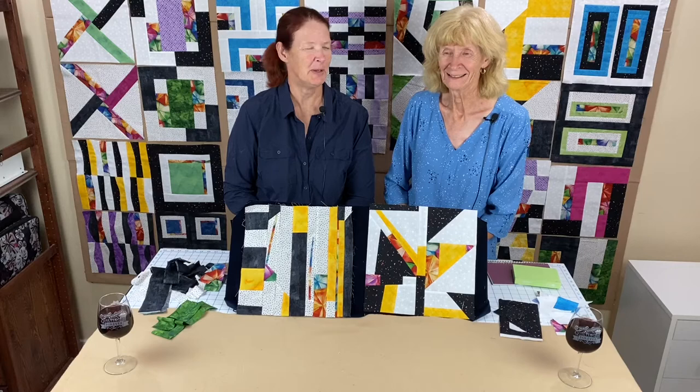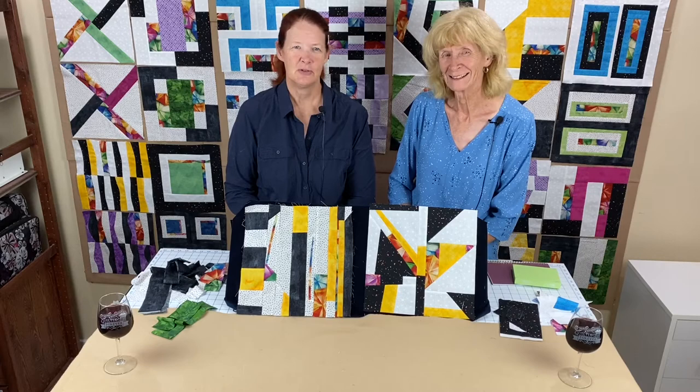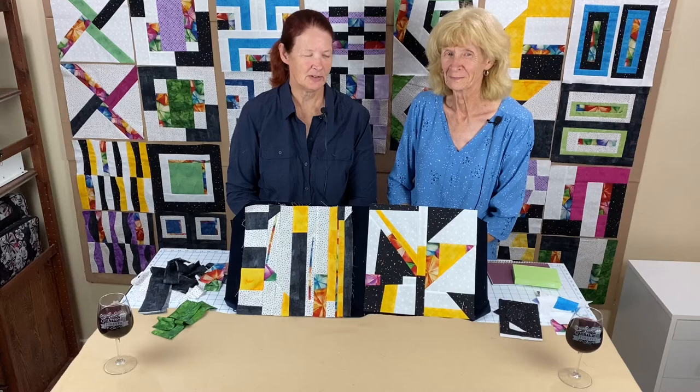Hello everybody. Welcome back to Valley of the Miss Block of the Month. I'm Adrienne Ritter. I'm Shelly McNeely. And we're here with our December 2020 Block of the Month. We do ask you to go to the Valley of the Miss Quilt Guild's website and download the instructions.